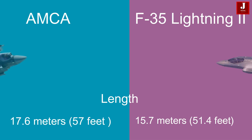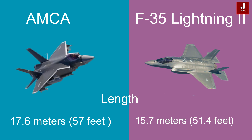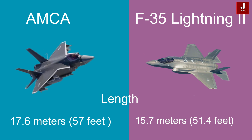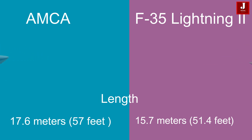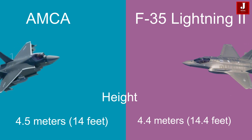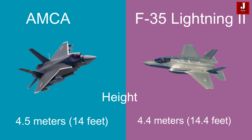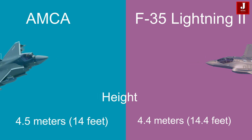Here is a comparison between the two aircraft. The AMCA measures 17.6 meters (57 feet) in length, while the F-35 is slightly shorter at 15.7 meters (51.4 feet). The AMCA stands at 4.5 meters (14 feet) in height, whereas the F-35 is marginally taller at 4.4 meters (14.4 feet).